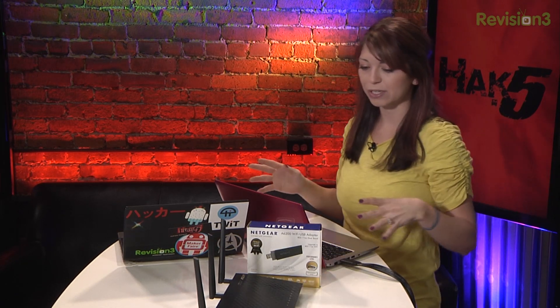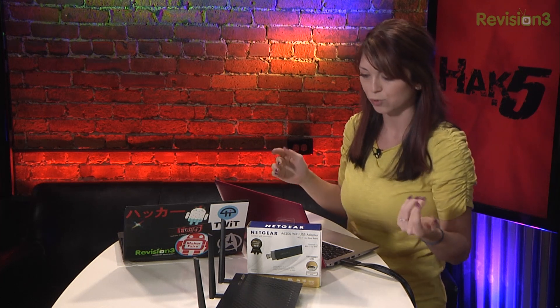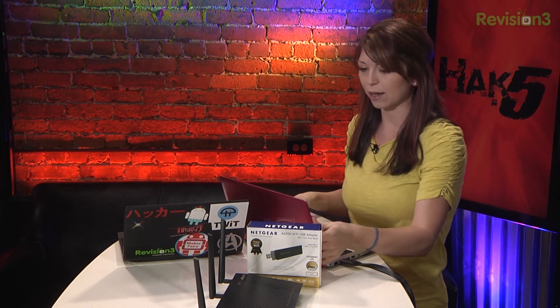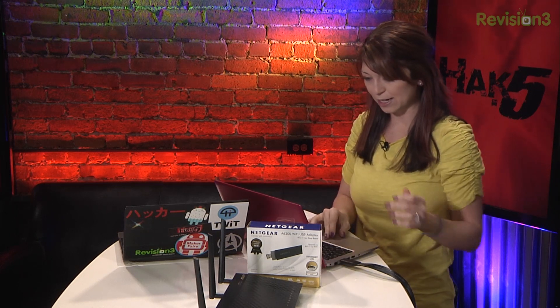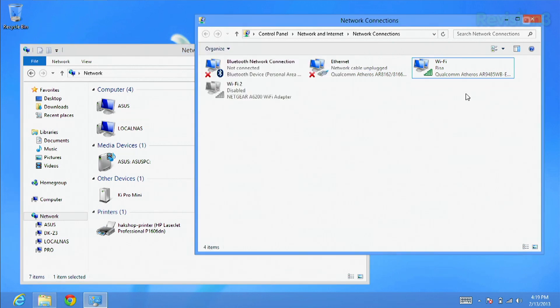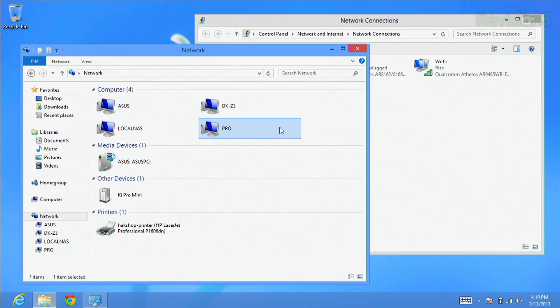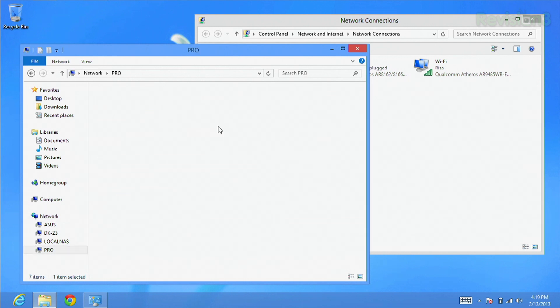I'm on my Windows 8 laptop — it's an X202E, just something I've been testing. You can see I'm currently using the Qualcomm Atheros chipset inside my computer, and my external one, the Netgear A6200, is disabled.